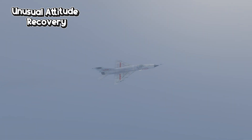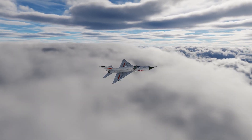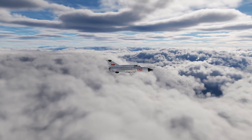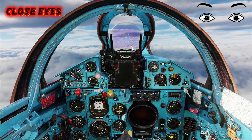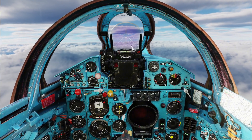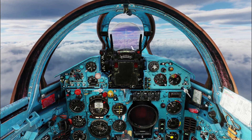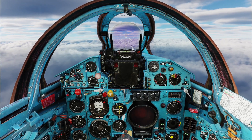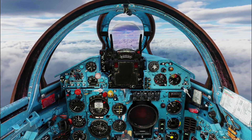Now I will show you a great exercise that we practice, called Unusual Attitude Recovery. As I mentioned in my previous instrument flying video, we always train these maneuvers in a dedicated trainer aircraft. Here's how it works: the pilot in command hands over the controls to the other pilot, and then he must close his eyes. The second pilot then maneuvers the aircraft in all axes — pitch, roll, and yaw. Suddenly, he hands back control to the first pilot.